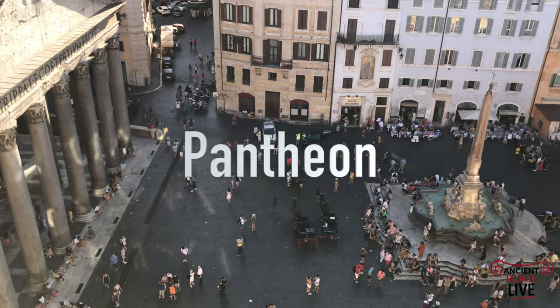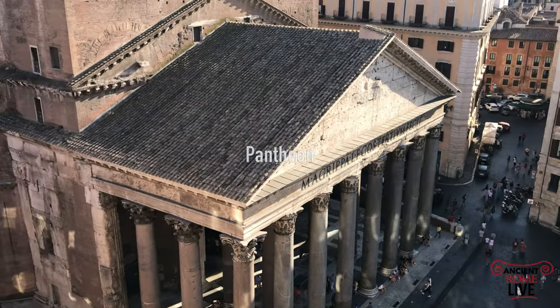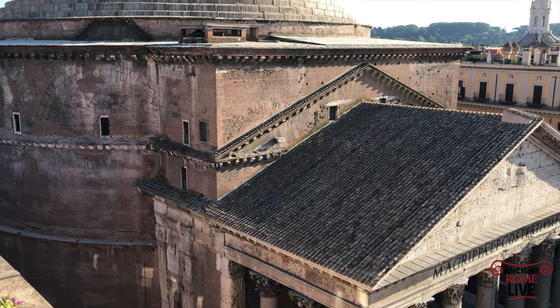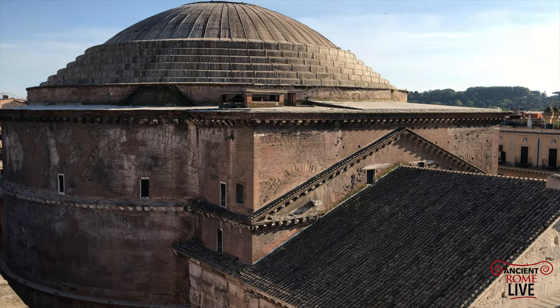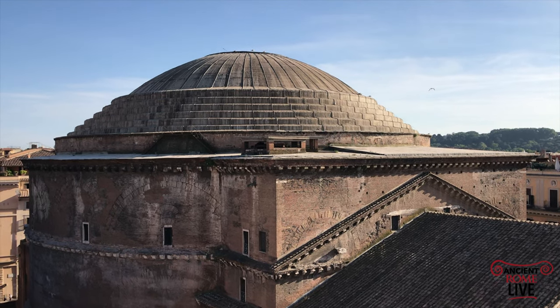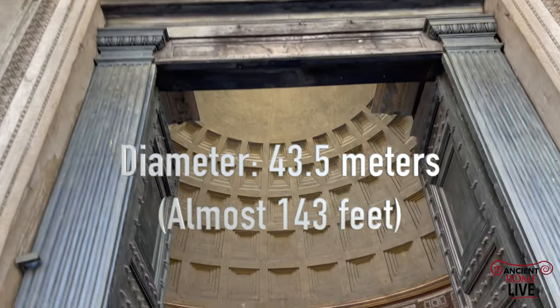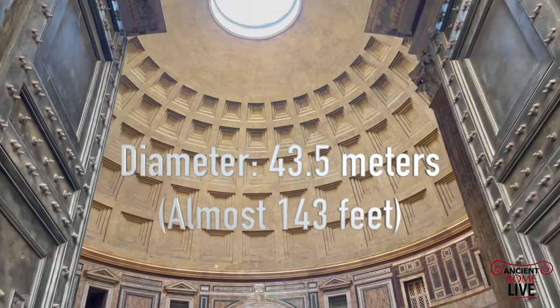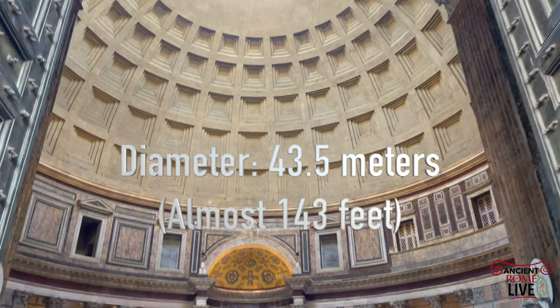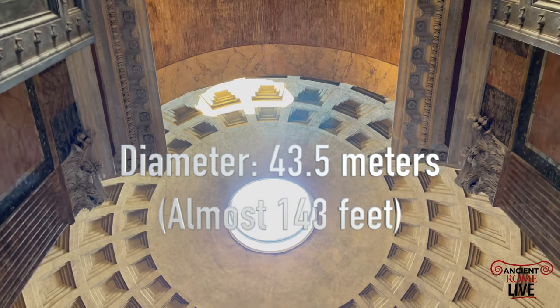We start with the greatest concrete dome ever constructed by the Romans. It's built between Trajan and Hadrian, completed by about 125 AD. It's still standing, and we can admire this volume, this size, this scale. Its interior rotunda diameter is 43.5 meters.